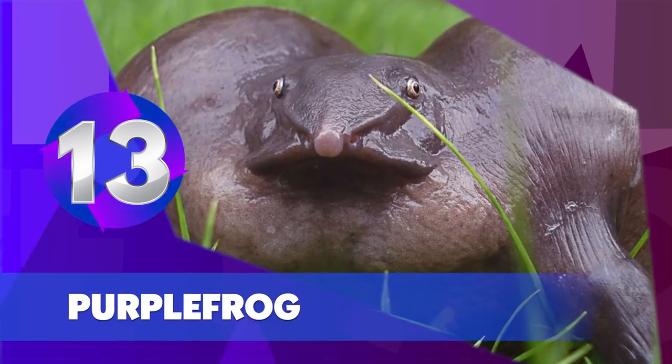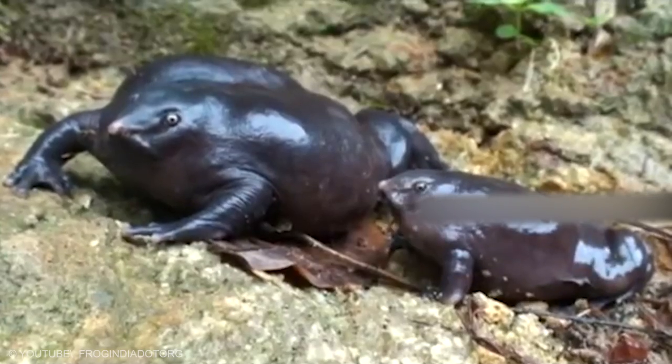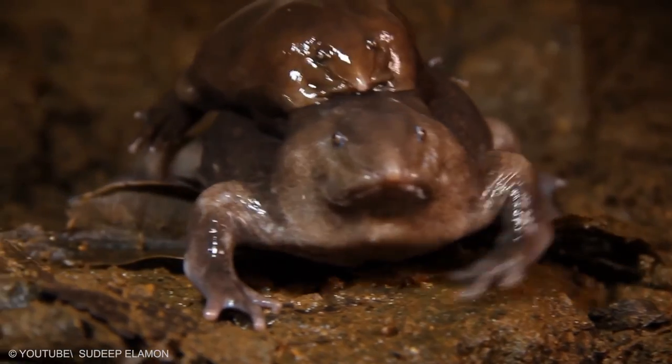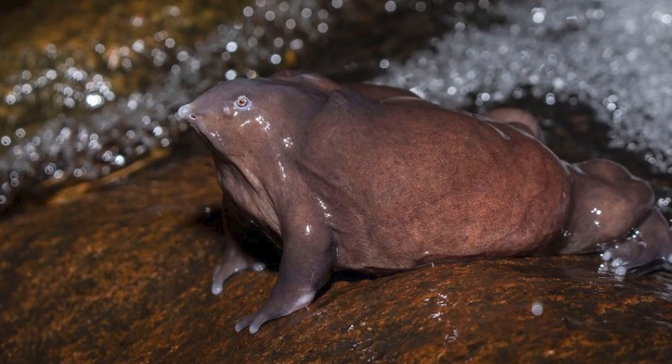Purple Frog. The body of the Purple Frog appears robust and bloated, and is relatively rounded compared to other more dorsal-ventral flattened frogs. Their flattened body assists them to cling to submerged rocks and boulders, which essentially helps them fight strong currents, allowing them to remain near stream banks where they typically reside.